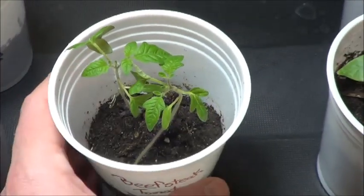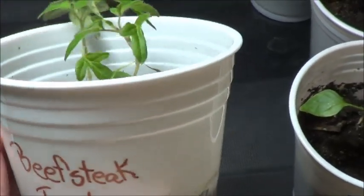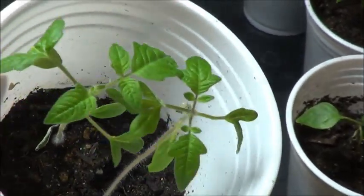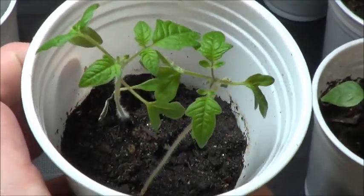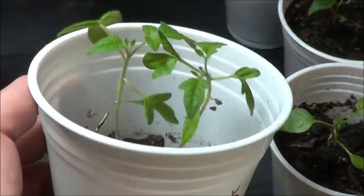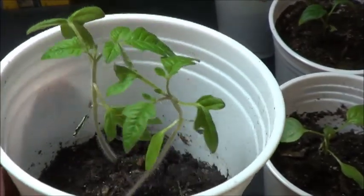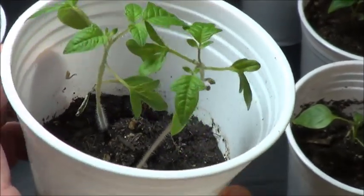Here we have those two little beefsteak tomato seedlings, still doing alright — I don't see aphids on them. Maybe aphids don't like tomatoes. Maybe I should plant more tomatoes to discourage the aphids, and marigolds apparently. But anyway, these beefsteak tomatoes are looking like they've got some decent starts growing on and should be doing just fine when it comes time to plant them outside.